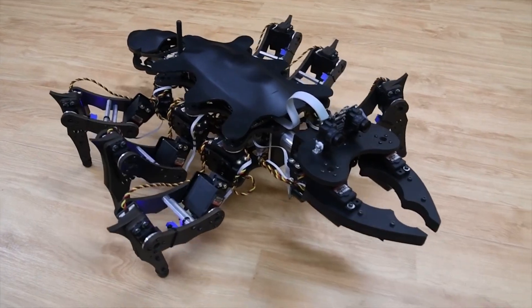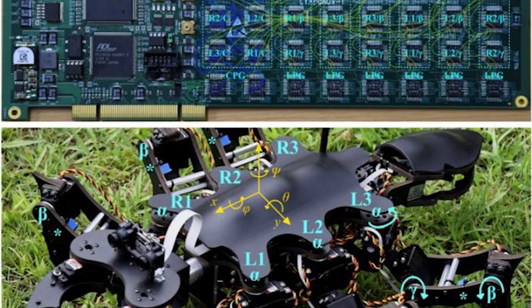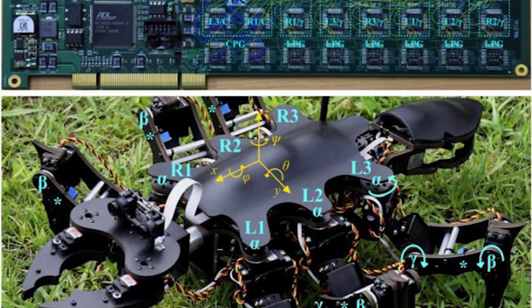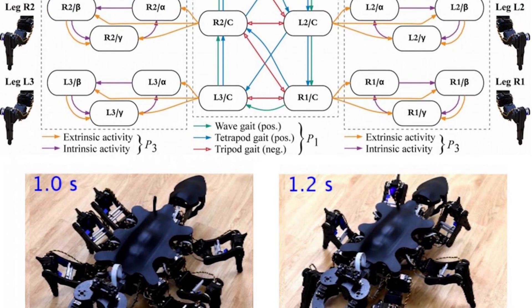The controller has two levels: a pattern generator circuit that controls the gait, and six local pattern generators that control the trajectories of the individual legs. Each performs based off of years of previous research.